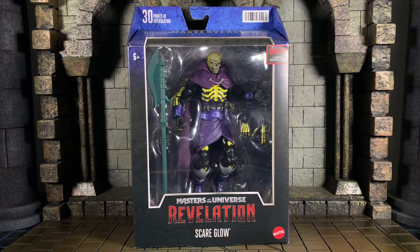What's up everybody, welcome back. Today we're gonna take a look at Scare Glow. It's November 23rd, the series is out. I am going to binge the entire part two tonight before going to bed. I'm gonna dodge social media because I don't want any spoilers.